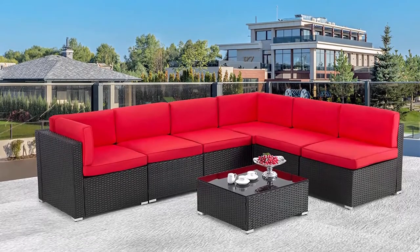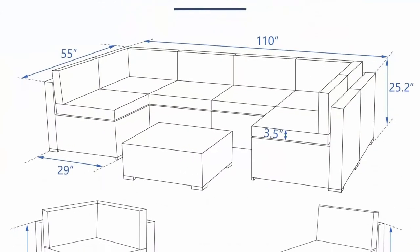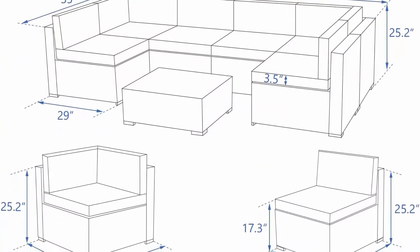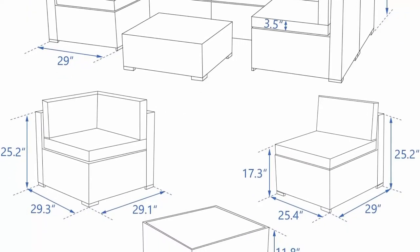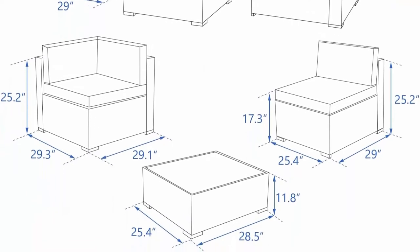Patio Conversation Furniture Set is widely used for apartment, deck, patio, backyard, porch, balcony, poolside, and other suitable spaces in your home. It brings a stylish and relaxing atmosphere — classic style is never out of date.